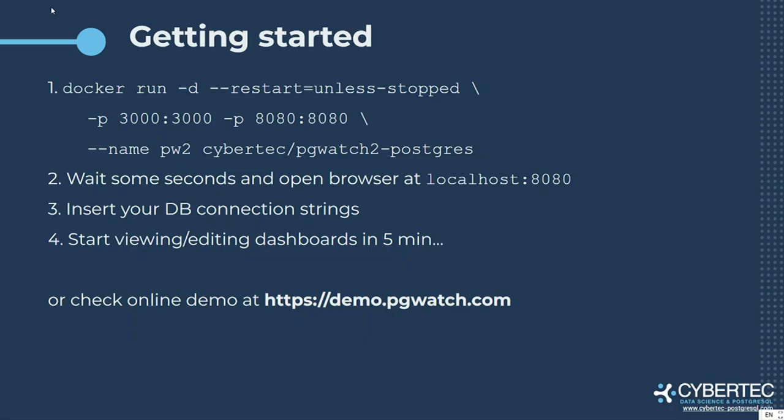Getting started is very simple — just one command: docker run, publishing ports. Port 3000 is for Grafana for the dashboard UI, and port 8080 is for the internal web UI to add databases under monitoring. That's all. If you don't want to run it on your local system, you can check it at demopgwatch.com. Let me show you.